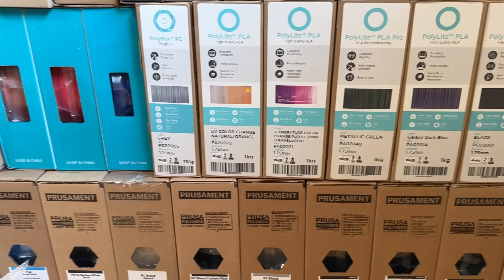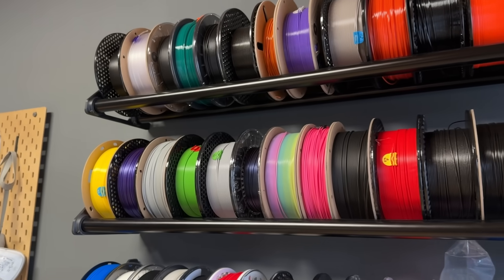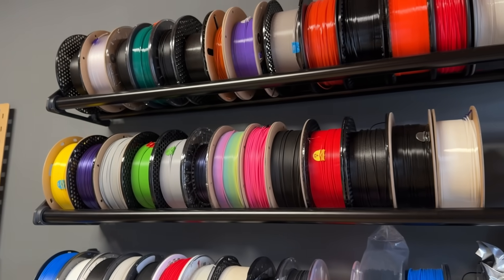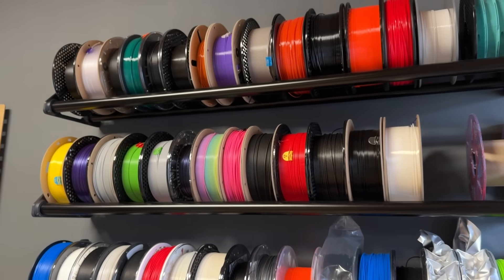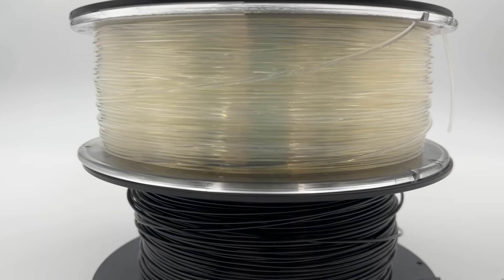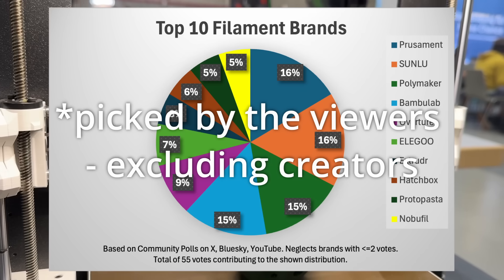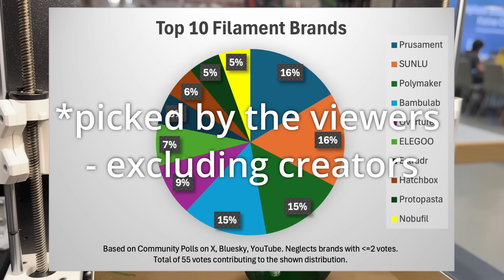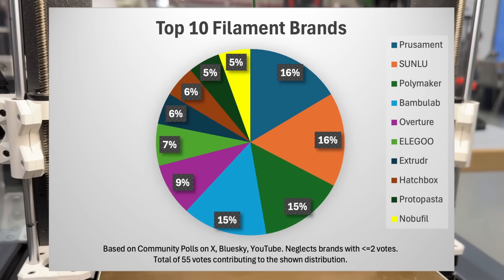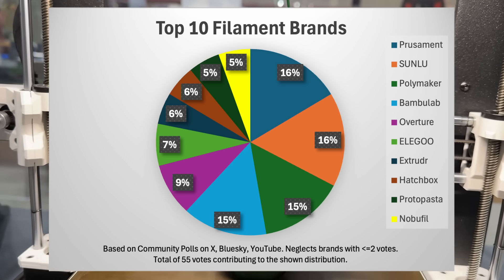Now let's get to the results of the survey about the favorite brand and go-to material. According to community opinions, the winner is Polymaker. But please take this with a grain of salt, as this outcome is based on only 72 opinions and not actual facts. Here you can see the top 10 brands, leaving out those with only one or two votes. Do you agree with this? Let me know in the comments.